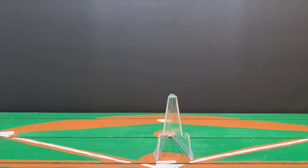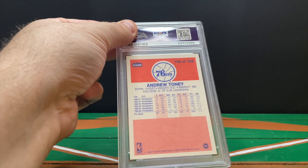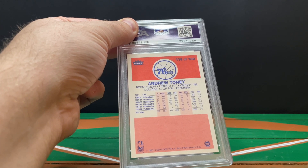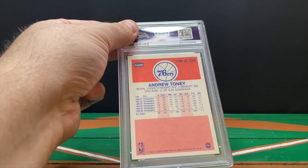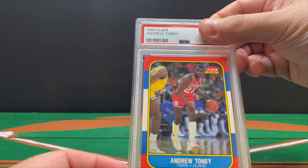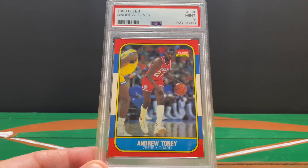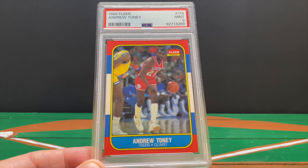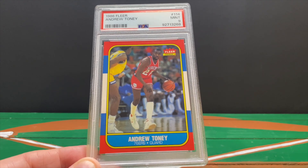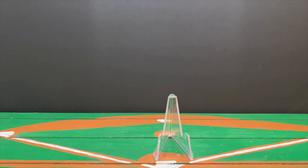The other basketball card is an '86 Fleer Andrew Toney — 'The Boston Strangler.' He had a short career due to injury but was a star who really took it to the Celtics in the playoffs in the '80s. I sent this in because 86 Fleer cards tend to be in demand, and I thought it was nicely centered and a pretty clean card. It came back as a nine — that is outstanding! This will definitely find its way for sale at some point. I got this in a set break so I didn't hit Jordan, but I got the Boston Strangler — really happy with that.